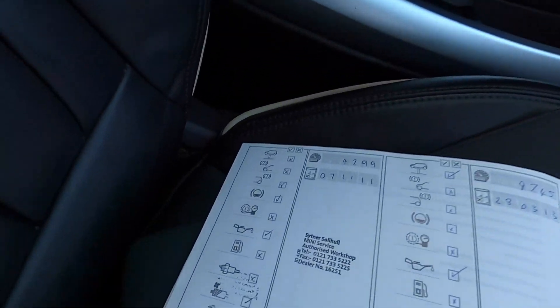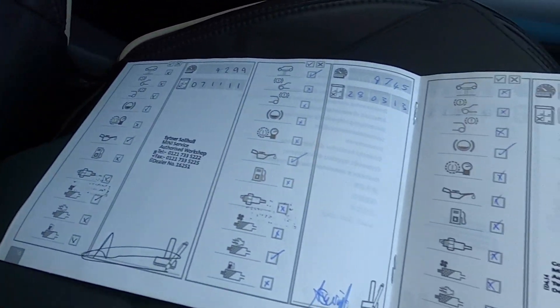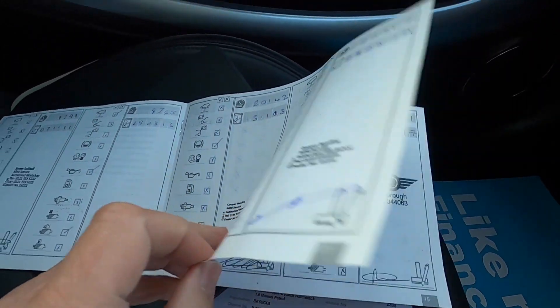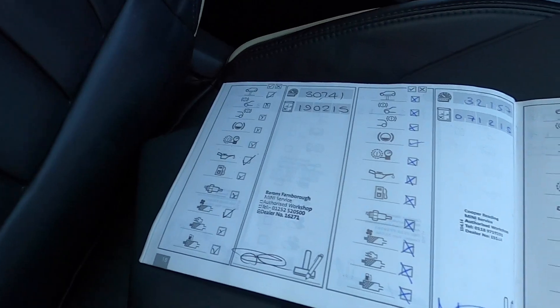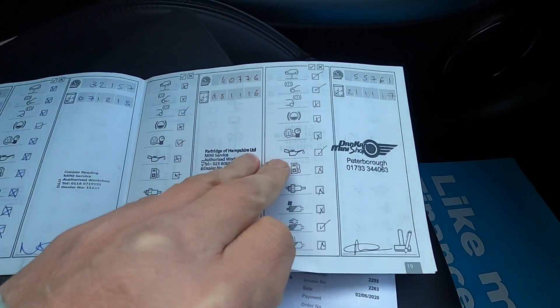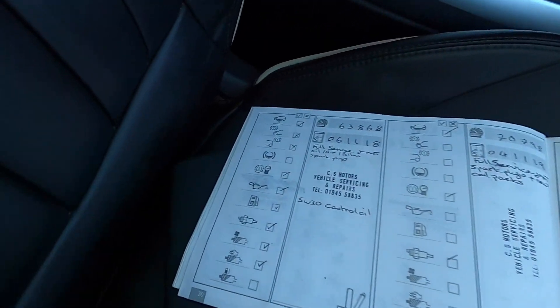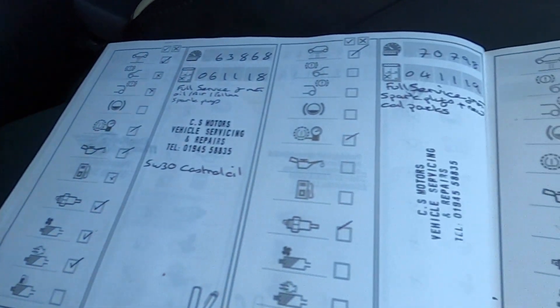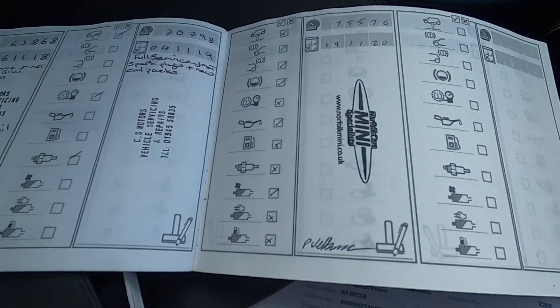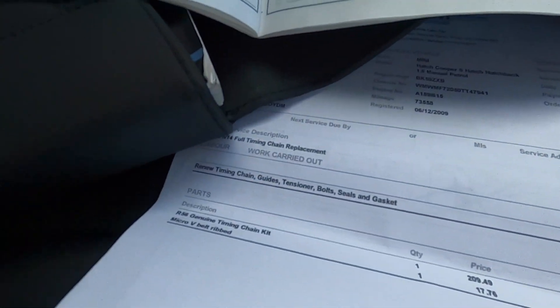Here you can see the extensive service history, including the service just carried out by ourselves, and here's the invoice for the timing chain tensioner that was done earlier in the year.